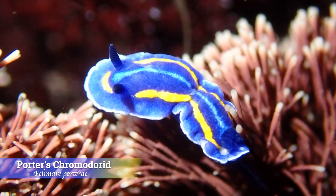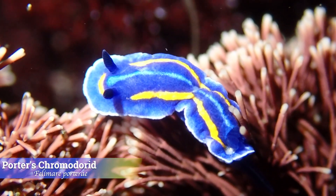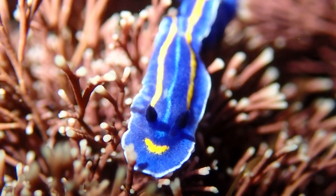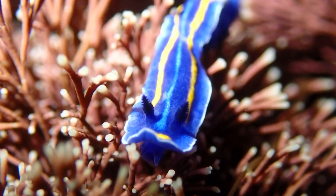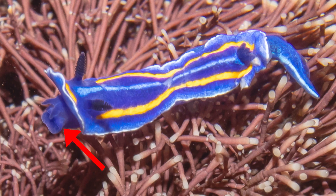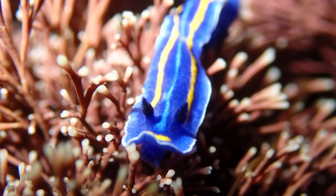Next up is the Porter's dorid, one of my personal favorites because of its vibrant coloration. The species typically grows to about one and a half inches long. Its entire body is a striking blue, which contrasts beautifully with the bright yellow lines on its mantle. The bold color combination really makes the species stand out in its environment. Here we can see its oral tentacles — small fleshy extensions around the mouth that help it sense its surroundings, picking up chemical cues in the water to detect food or nearby danger.